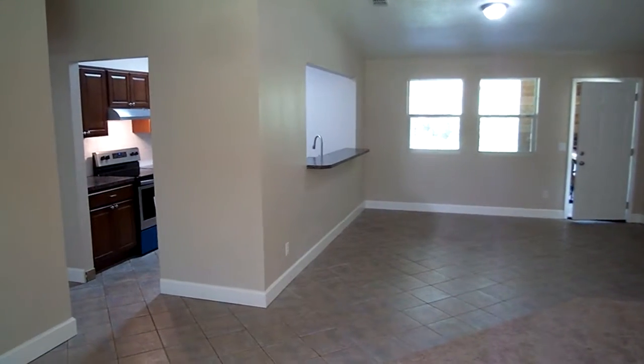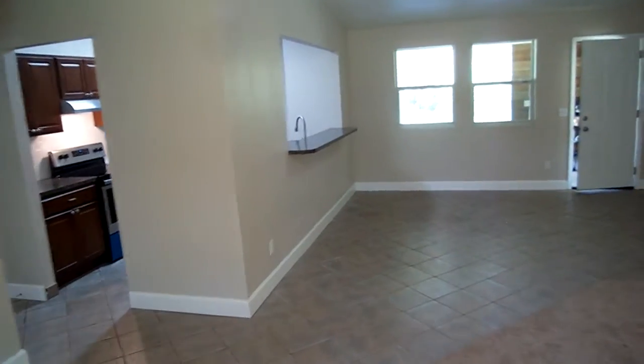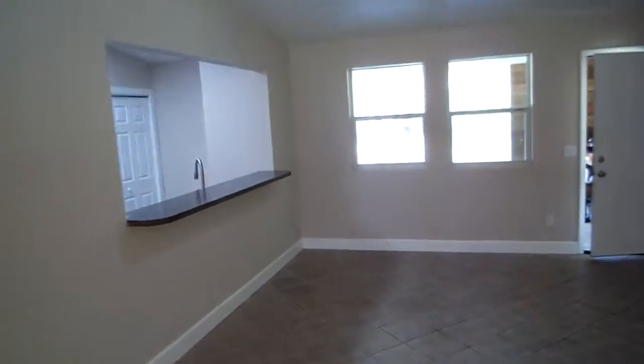Here you get a view towards the kitchen. Before we head down that direction, let me go ahead and show you the back porch, because it's one of my favorite spots on this particular property.